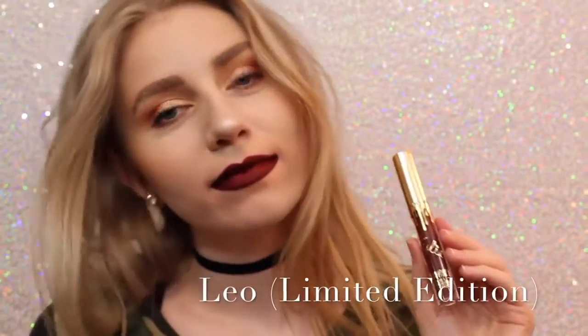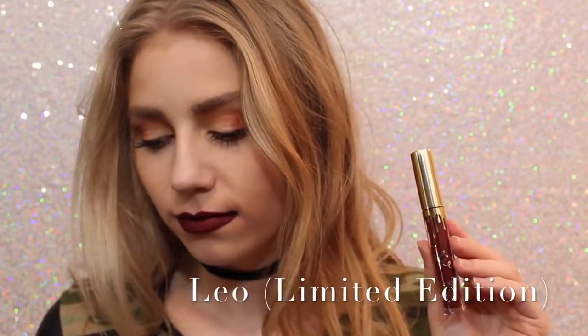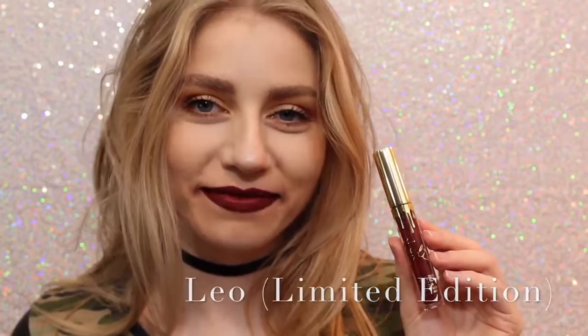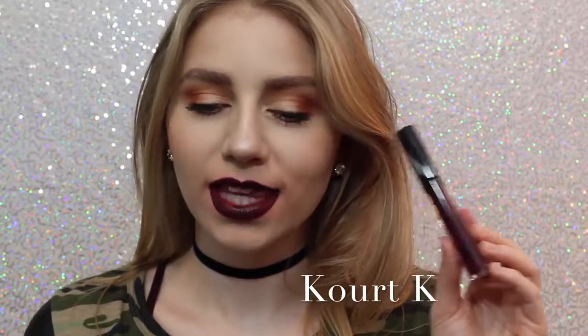Sorry about the quality of this swatch, I don't know what happened to it. But this is Leo — the limited edition birthday lip kit. It's a really pretty maroony red, just a little bit darker than Mary Jo K, so you can get an idea of how it looks. Next is Court K. I don't like Court K because of the way it looks — my lips are super patchy with it.